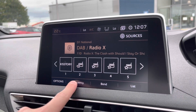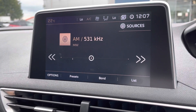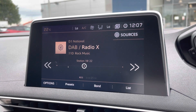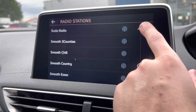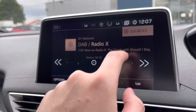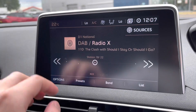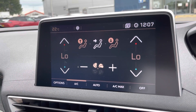Moving over to the media system, you do have DAB radio which offers a whole host of stations. You also have AM and FM channels and you can sort by list to flick through all the different options — as you can see there is plenty available. Moving into the sources, you have USB and Bluetooth connection so you can stream music from any of your devices including your phone.